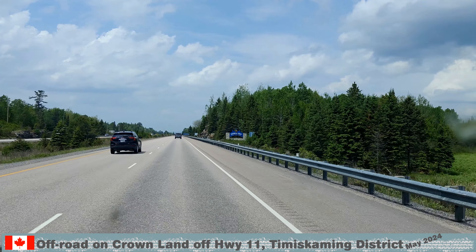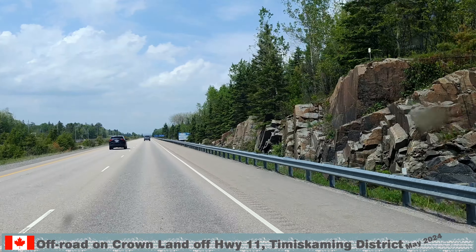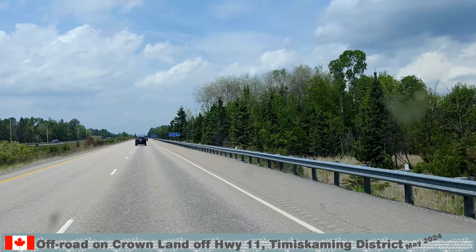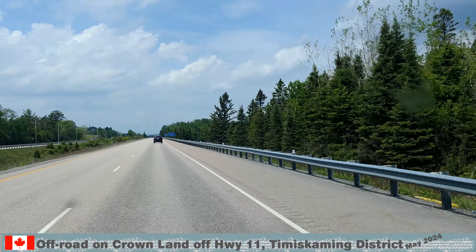We know Highway 11 well from North Bay all the way to Temiskaming Shores. This time, we are reviewing the off-road opportunities along this 150 km stretch, and we went for an evening off-road ride on Red Squirrel Road.